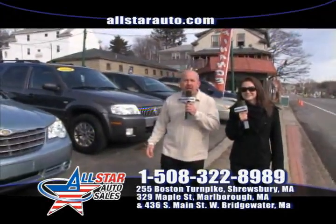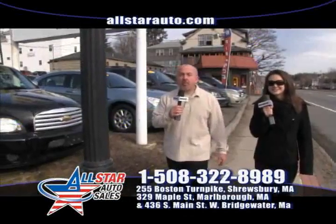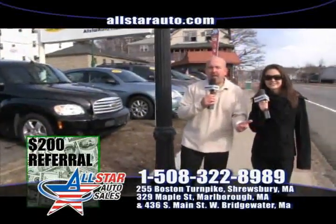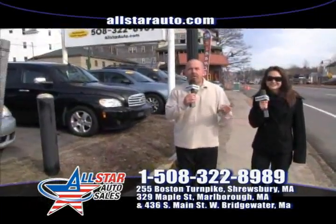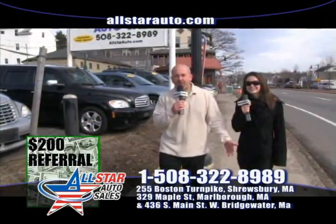We're the home of the $500 credit guarantee. What that means is: regardless of where you've been looking for a vehicle, if you come here and spend 10–15 minutes with either myself or Jenna, and we can't get you approved on the vehicle of your choice, we will write you a check for $500. We're also the home of the $200 referral program — if you send somebody in to buy a car from us, we'll send you $200. We send a lot of $200 referral checks, so come on in.